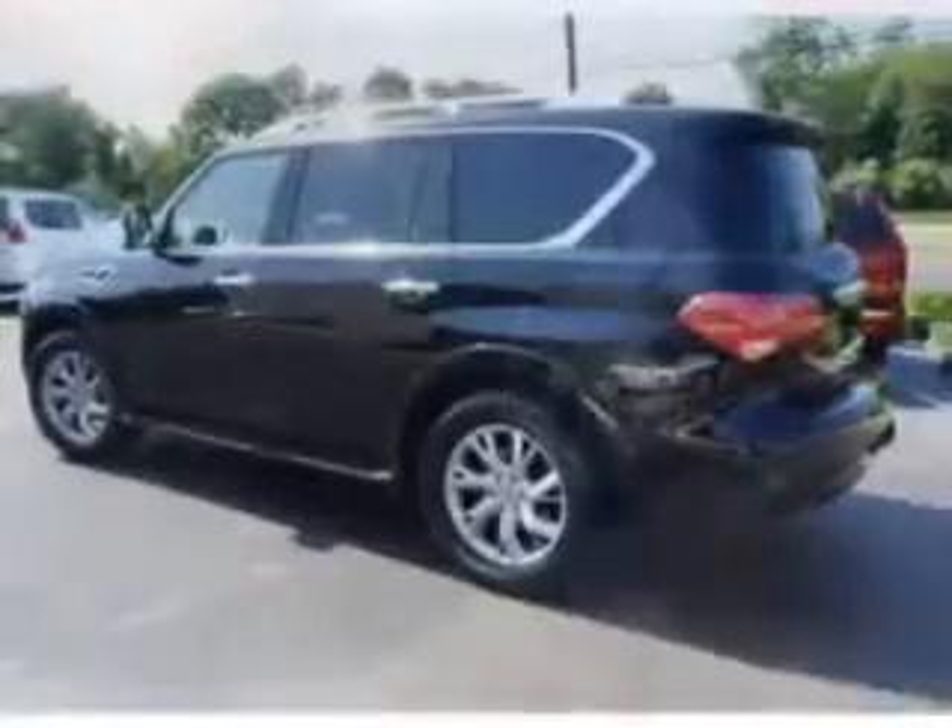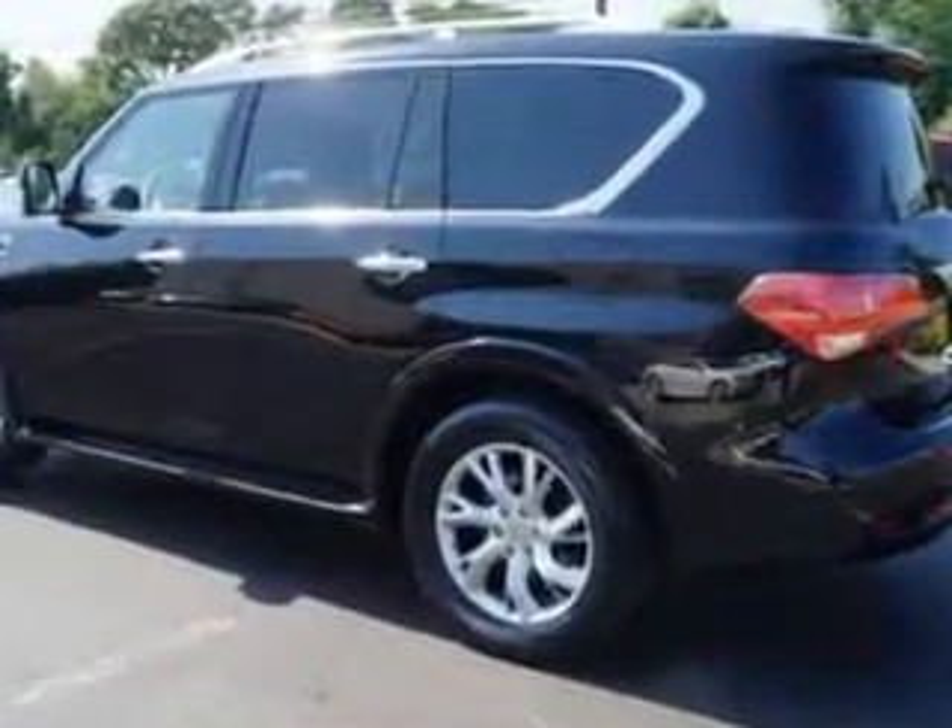Enjoy this family SUV with features like homelink system, leather upholstery, alloy wheels, moonroof, heated driver and passenger seating, skid plates, fuel data display, and power tilt and telescopic steering wheel.